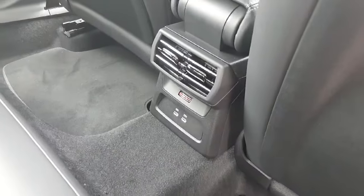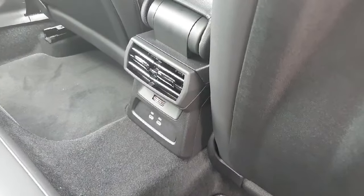There's a partition in the centre with two cup holders, and down below in the centre the rear ventilation with two USB ports for any charging needs.